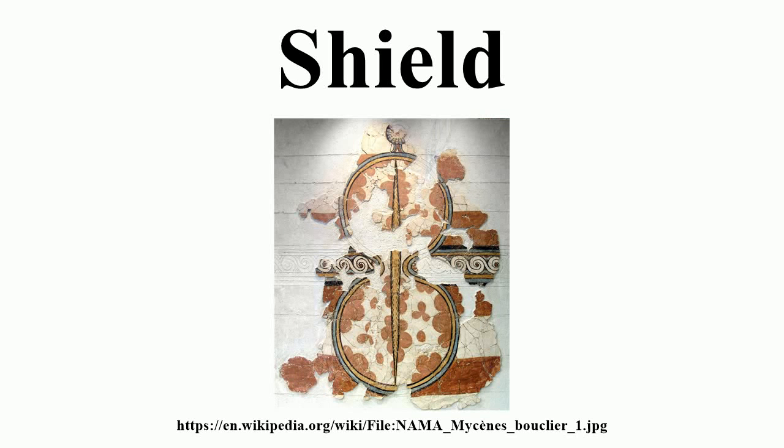A shield is a type of personal armor meant to intercept attacks, either by stopping projectiles such as arrows or redirecting a hit from a sword, mace, battleaxe or similar weapon to the side of the shield-bearer.